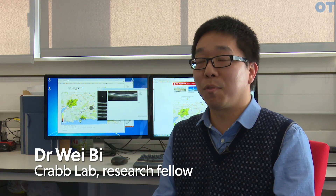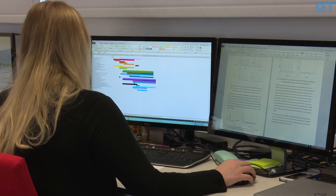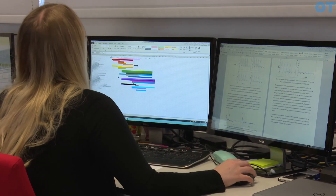I think the CRAB Lab is a lab full of diversity, full of energy, and full of people who are really enthusiastic about the research. As a researcher you've got to be quite well-rounded, not just in your specialist interest or your PhD thesis topic, and I guess we have that sort of happy mix here.